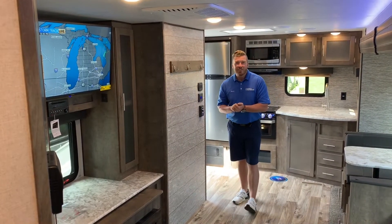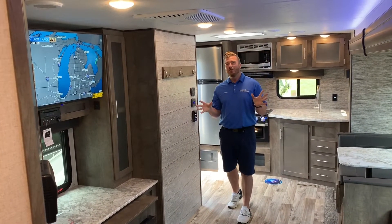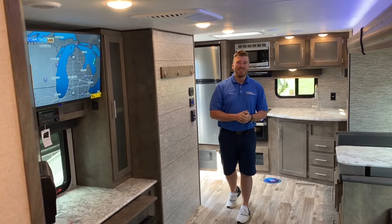If you want to take advantage of this sale, give me a call at 616-965-9622. Feel free to text me and we can get you camping by this weekend.